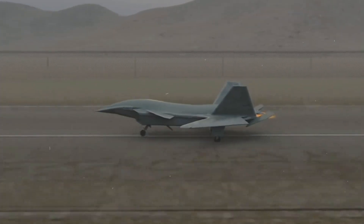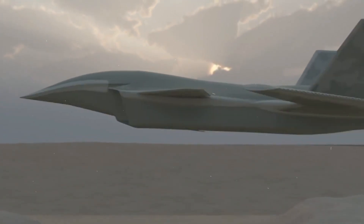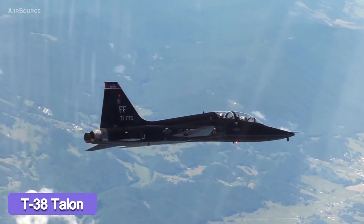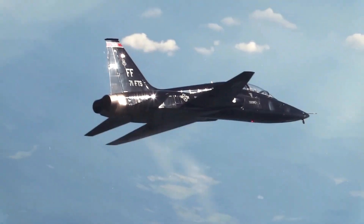Sierra Technical Services' original design, the development of which dates all the way back to 2006, is understood to have been dimensionally similar and to have had roughly the same gross weight as a T-38 Talon jet trainer. It was powered by a pair of General Electric J85 turbojet engines, the same type used on the T-38.